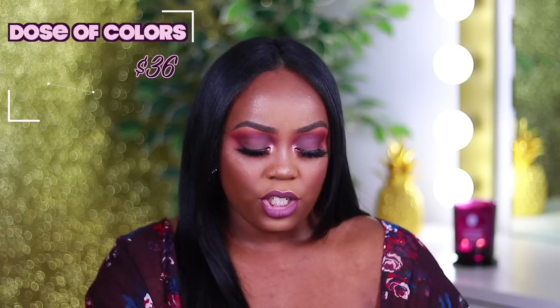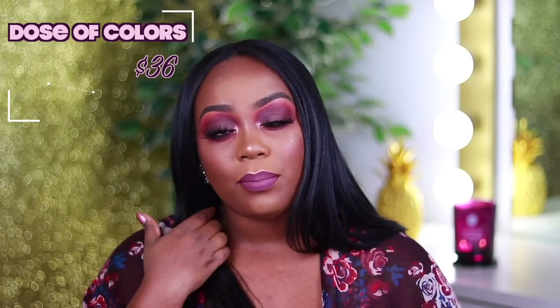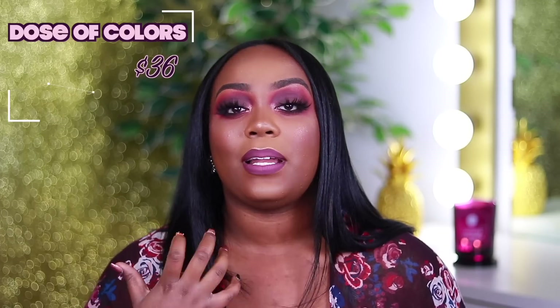The next foundation I was really obsessed with for the first two weeks is the Dose of Colors Meet Your Hue Foundation. They sent over three different shades: 134, 136, and 138. 138 is way too dark, but I do use it for clients. 136 is my actual shade and 134 is a little light but I keep it for fall and winter months. This foundation is very lightweight but very full coverage — that seems to be a trend for me. I like for my foundations to be full coverage but lightweight, and this one does just that. The shade is beautiful.